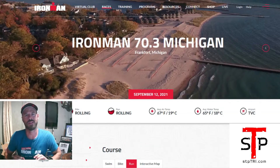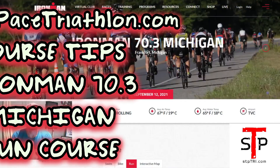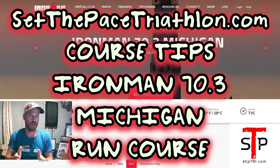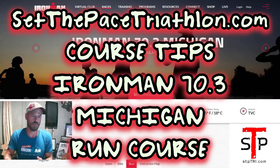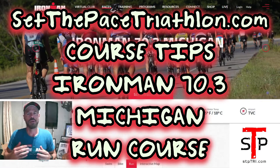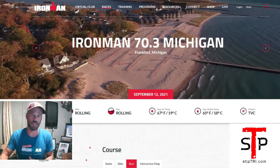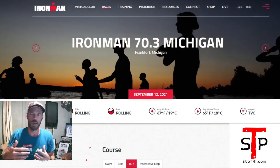Hey, Brian here, setthebasetriathlon.com. We are at go. We are going to talk about 70.3 Michigan. I'll preface it — I'm not doing the event personally, but I have athletes doing it. I've created training plans for it. I always like to go over the course and know what I'm preparing athletes for. I've started recording these and putting them on Facebook and then YouTube. So if you're seeing this now or later, welcome to the show.